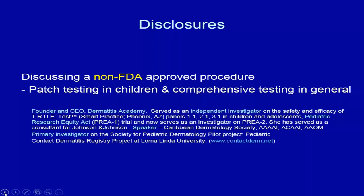The Dermatitis Academy has webinars and dedicated pages for each of the top 50 allergens, and it's made for both providers and patients. I've also served as an independent investigator for the safety and efficacy trials for the pediatric division, and I'm primary investigator on the Society for Pediatric Dermatology pilot project on the Pediatric Contact Dermatitis Registry.